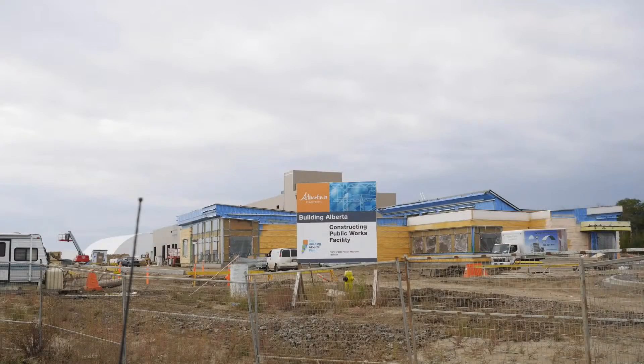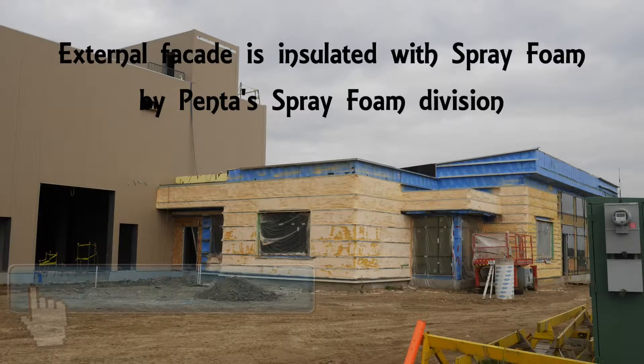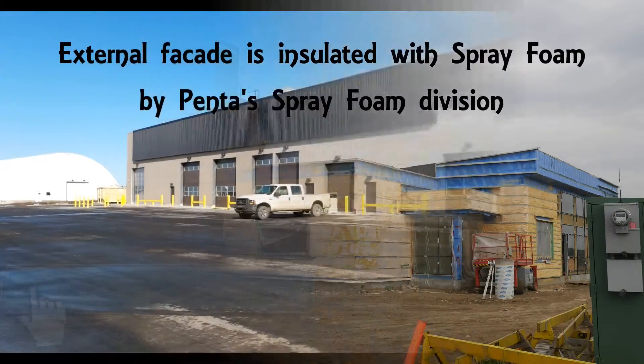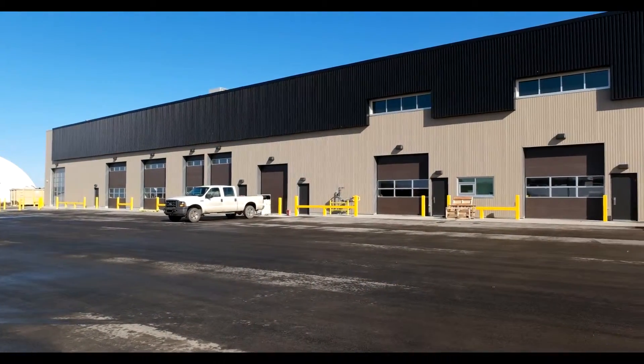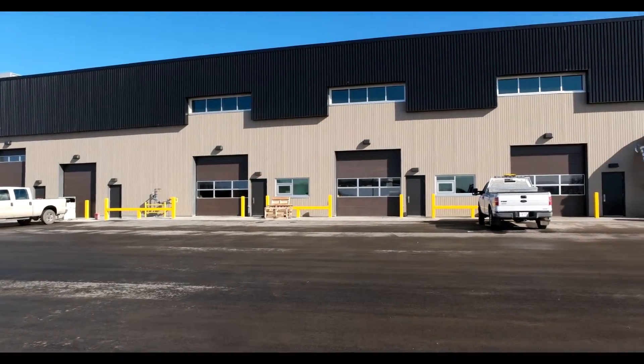The first phase of the project was to apply a vapor barrier high performance two pound foam to the facade of the main office block located to the front of the building. This foam has the advantage of being a great thermal insulator, but also has the additional advantage of being effectively waterproof.